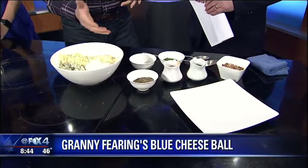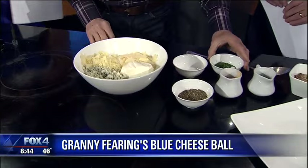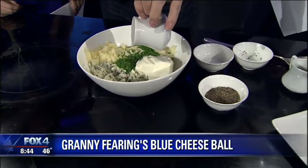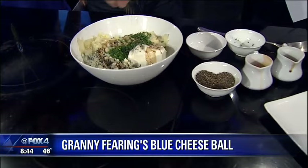And this cheese ball is great because it's easy. It's blue cheese, it's white cheddar, it's Parmesan cheese, and it is cream cheese. And we're going to add a little bit of chives. We have to have a little spice of life — Tabasco, Worcestershire, a little black pepper, a little salt.